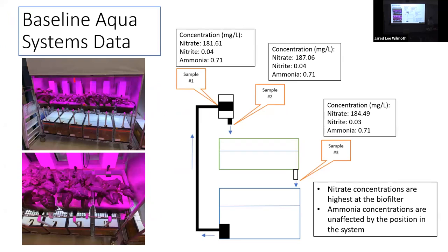Before starting the experiment, we got baseline data while growing Ethiopian kale — one of the plants NASA recommended. We took samples from three points: the biofilter, as water enters the plant bed, and as it enters the fish tank. There wasn't as much variation as expected, but nitrate concentration was slightly higher coming out of the biofilter, which makes sense after bacterial transformations. Ammonia concentration stayed the same, suggesting the systems could be further optimized.